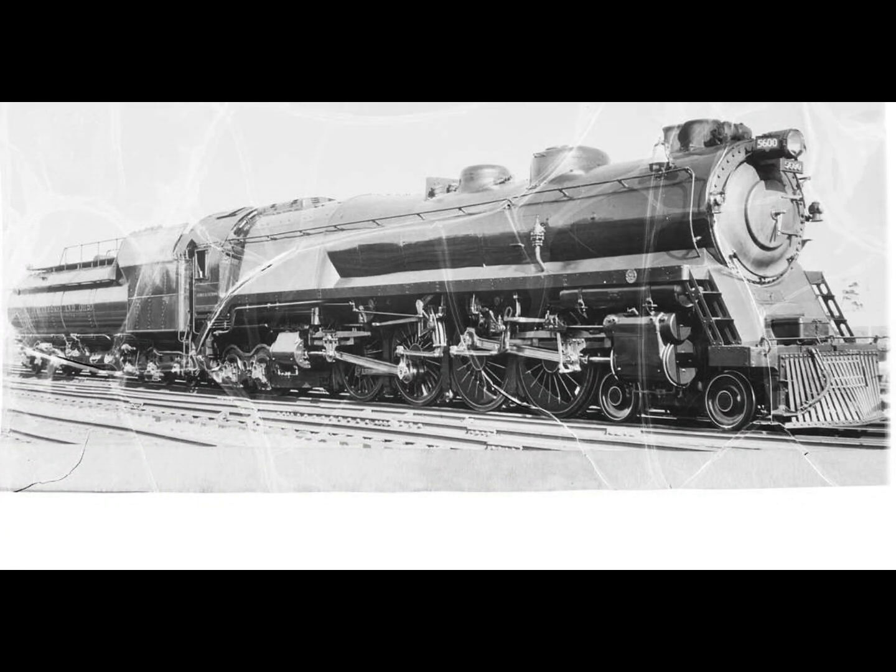The new locomotive design carried a 4-4-4-4 wheel arrangement. For further context, if we were to compare the new duplex design to a standard locomotive using a primary rod in a single set of cylinders, it would have been a 4-8-4 Northern type. So if you wanted to convert this duplex drive, it would convert to a 4-8-4.